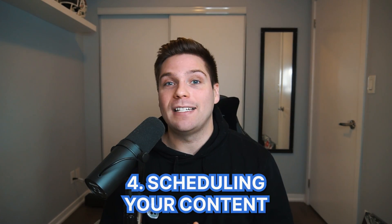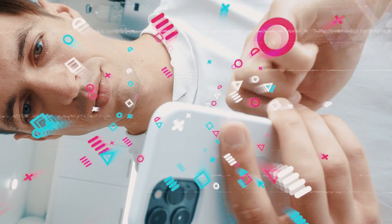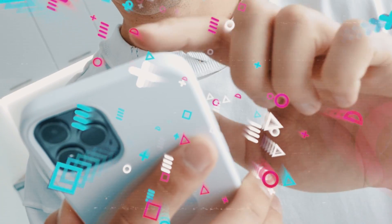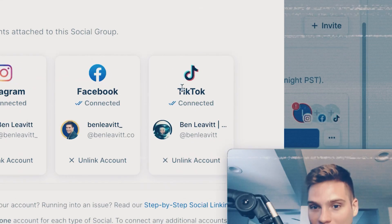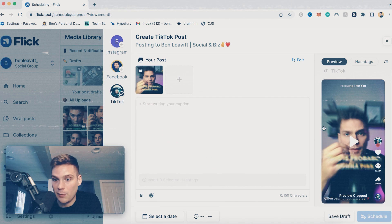Growth hack number four is to schedule your content out ahead of time. Consistency is huge on any platform and especially on TikTok. With people seeing so much content, you want to make sure they can see you consistently to stay top of mind and relevant. The only way to do that is to create and publish content consistently, which is really hard if you're just doing it run and gun, constantly posting from your phone. I strongly recommend having a scheduling tool to actually plan out your content.